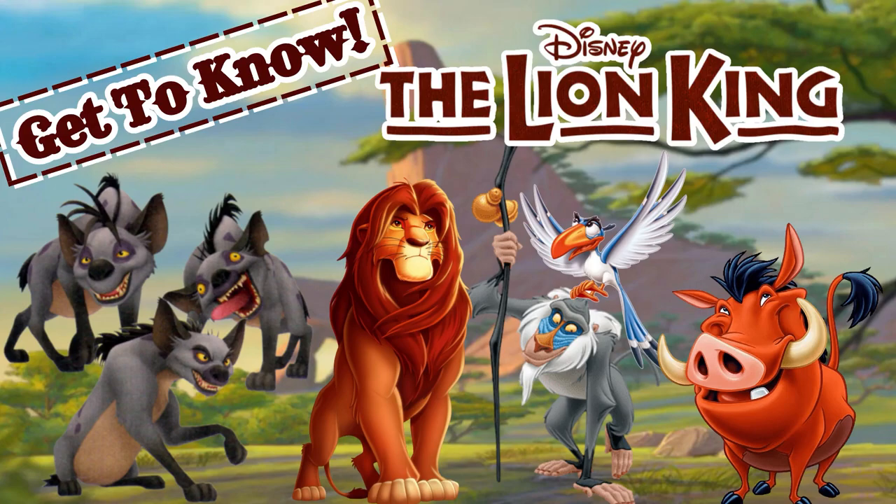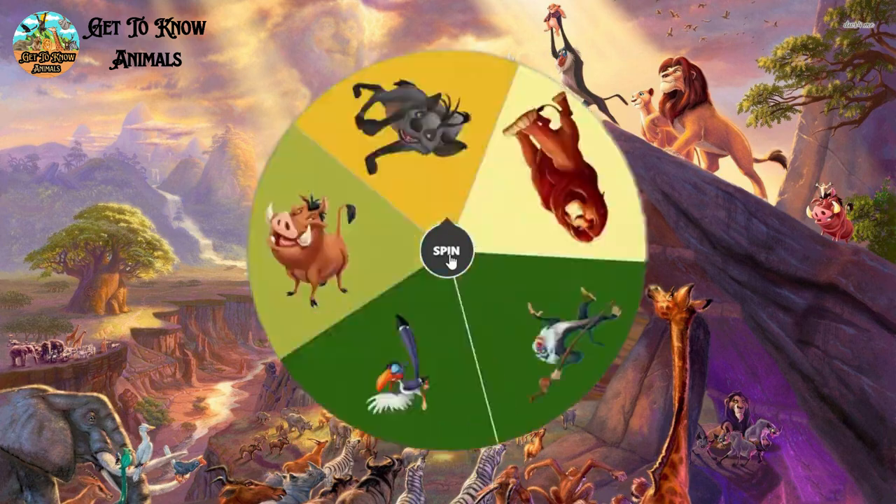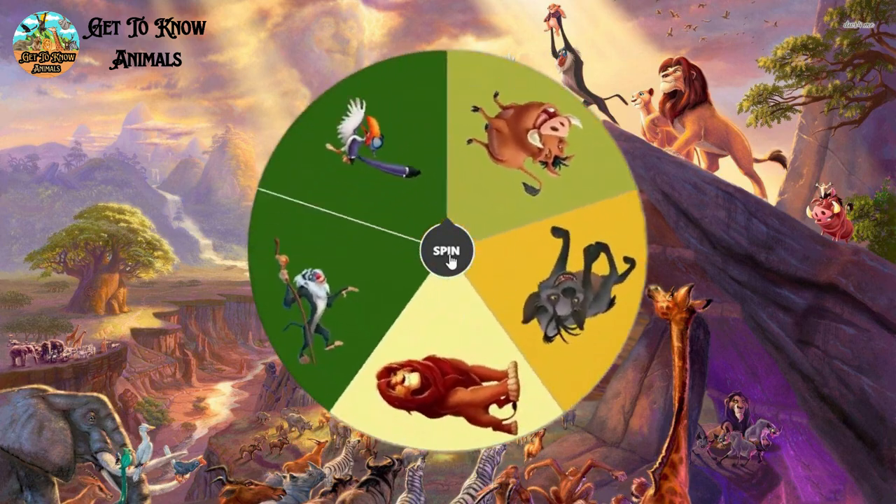Welcome back to Get to Know Animals. Now we're gonna learn about the Lion King characters. We're gonna talk about five characters today.